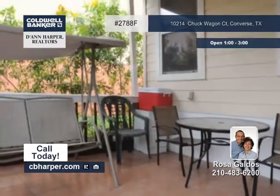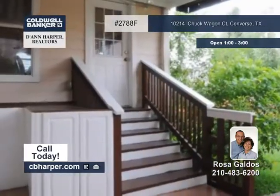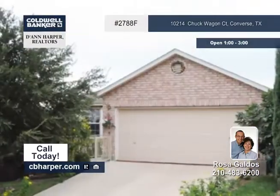Outside, it offers lovely landscaping, a covered patio, and sprinklers. Notice the great location when you tour with Rosa.